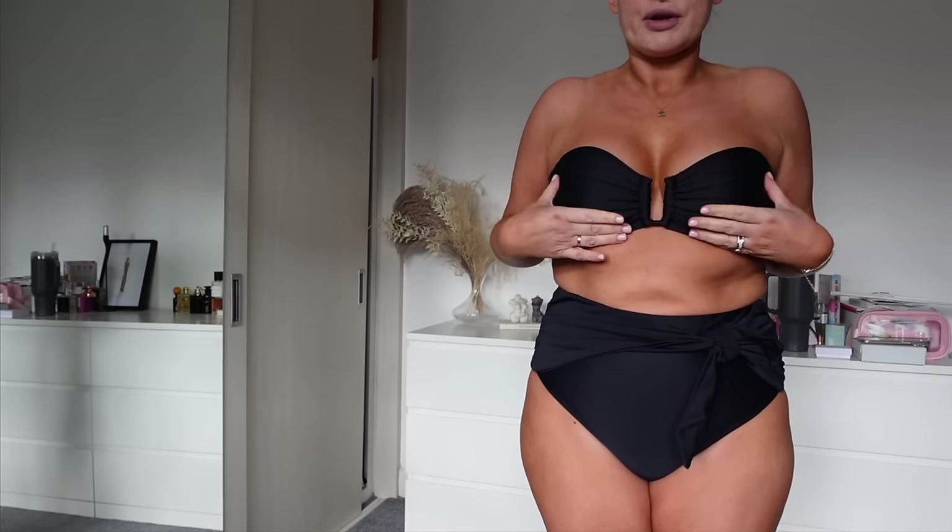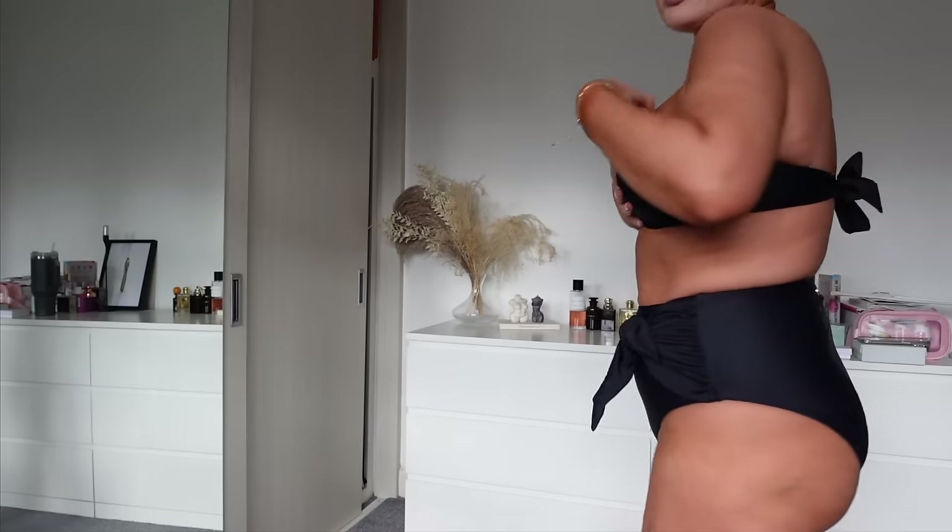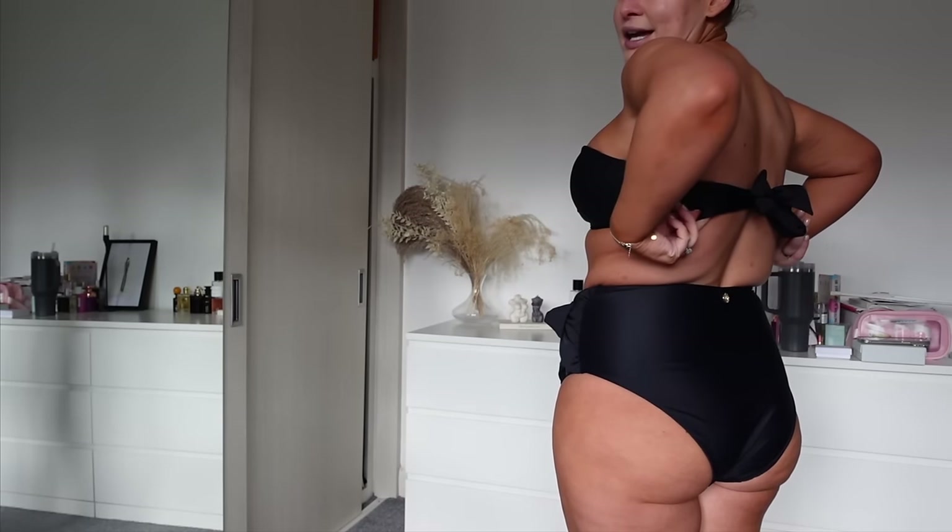So if you're a D cup and wearing a size three but wanted more or less coverage, you could easily size up or down and alter the tie to whatever you want the back to be.